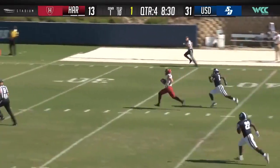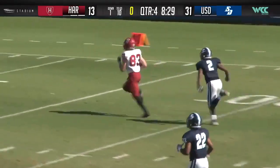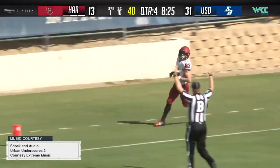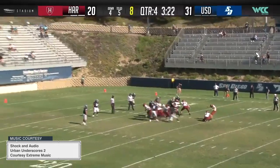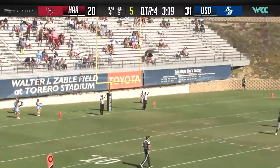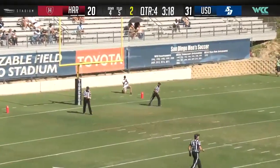They go deep for Cook. It's caught, and Cook off to the races into the end zone from 80 yards out. Kick on the way, off and good. We have an eight-point game.